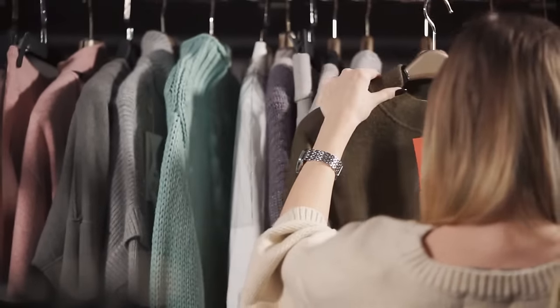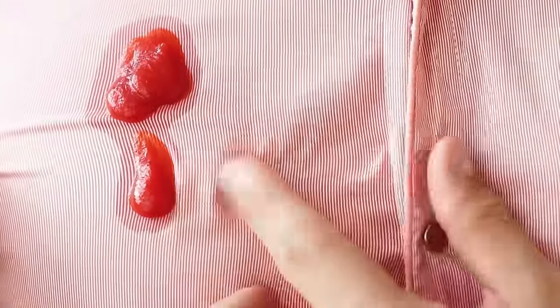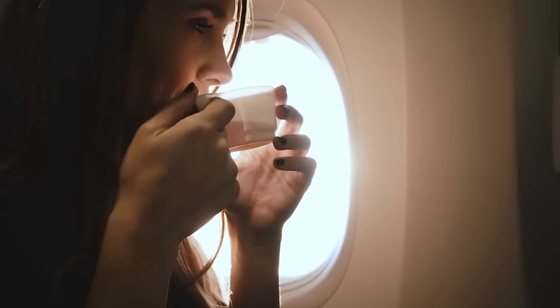Color is also something to think about. Darker colors are obvious choices since spills and dirt won't show as easily. One less obvious reason to wear a dark sweater or t-shirt is that it won't be reflected in the entertainment system screen the way light-colored clothing would — you don't want to look at the screen and just see your bright white sweater reflected back. A bonus hack: bring wrinkle release spray and a stain remover stick for when you get off the plane.